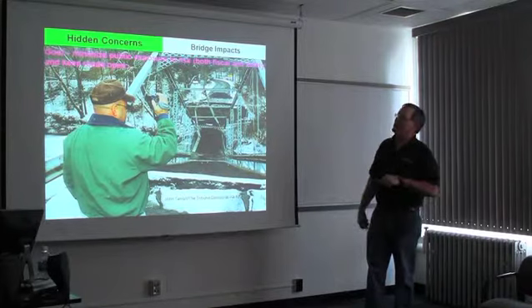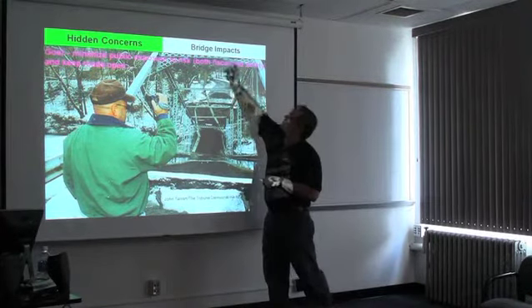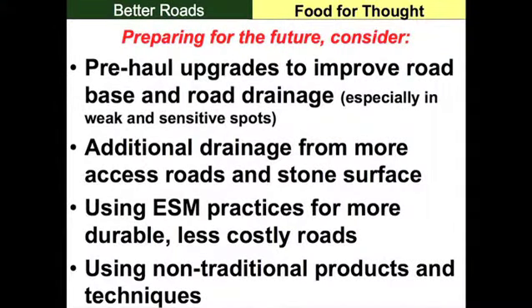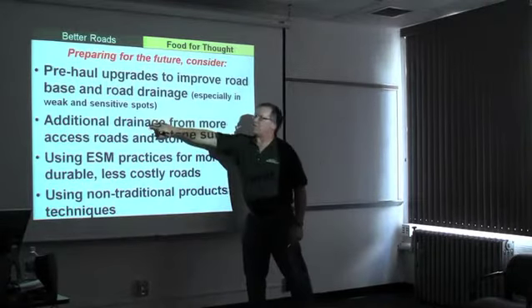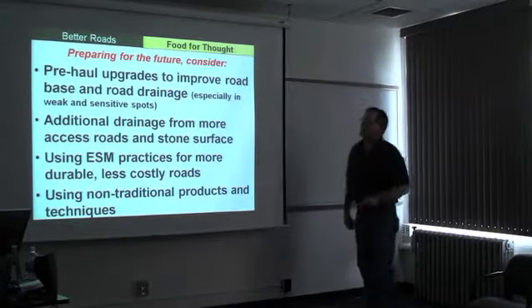It's kind of an eye opener. The goal would be to minimize public exposure to risk — both fiscal and safety — and keep these roads open to support all the things we talked about earlier. In preparing for the future, I talked about pre-haul upgrades to both road base and drainage, especially in weak and sensitive spots. The sensitive spots are those the districts have identified where unpaved roads drain directly to a stream with direct stream impact. If we target a few good spots, we can get a lot done without going overboard.